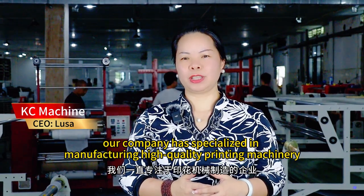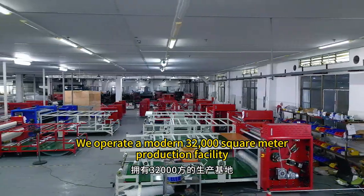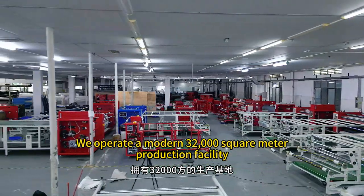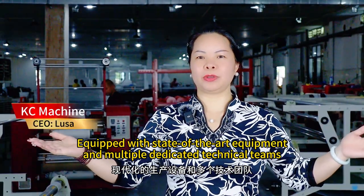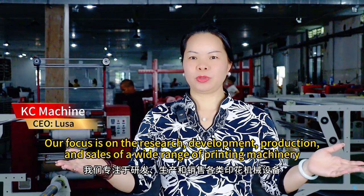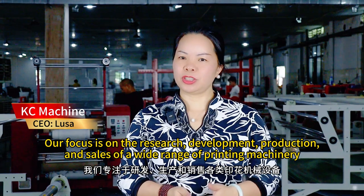I'm Lusa from Dongguan KC Machine. For over 20 years, our company has specialized in manufacturing high-quality printing machinery. We operate a modern 32,000 square meter production facility equipped with state-of-the-art equipment and multiple dedicated technical teams. Our focus is on the research, development, production, and sales of a wide range of printing machinery.